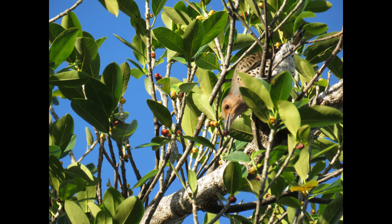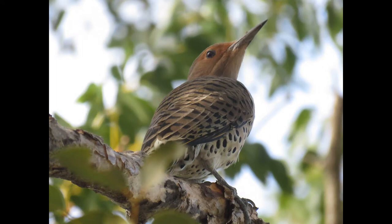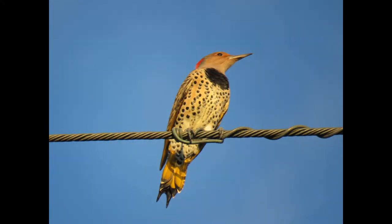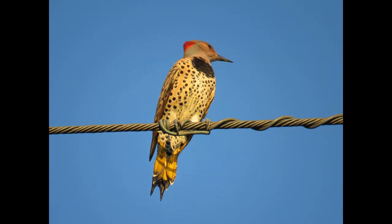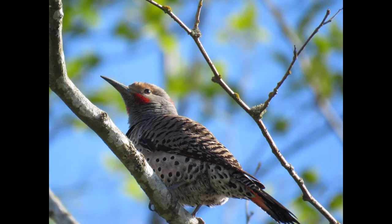Hey everybody, this is Michelle from Florida Keys Birding and Wildlife, and today we are talking about the northern flicker. The northern flicker is in the woodpecker family, and there are two different types: the yellow-shafted and the red-shafted. They both look slightly different from each other.